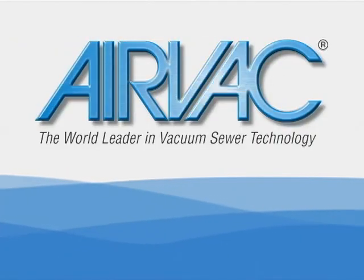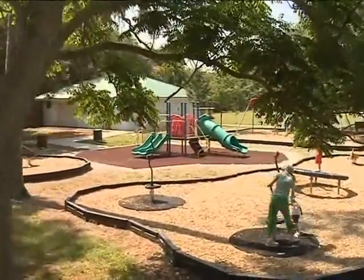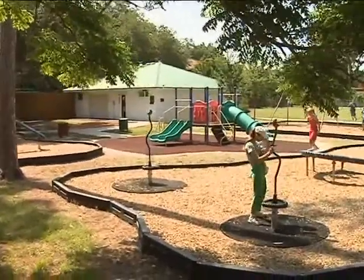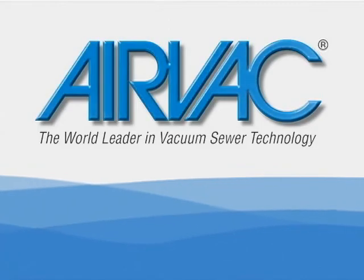AirVac, the world leader in vacuum sewer technology. We improve the quality of life throughout the world by providing economical and ecological wastewater solutions. Once you see vacuum technology in action, you'll understand why so many municipalities and developers are installing AirVac vacuum sewer systems.